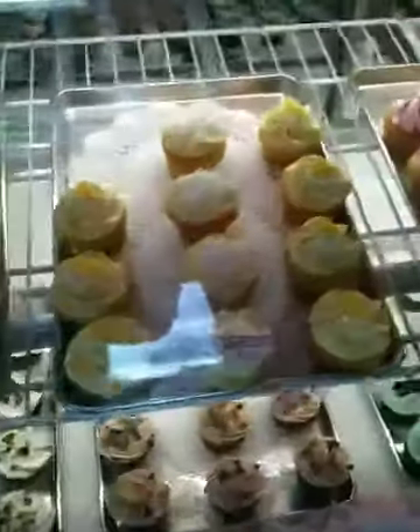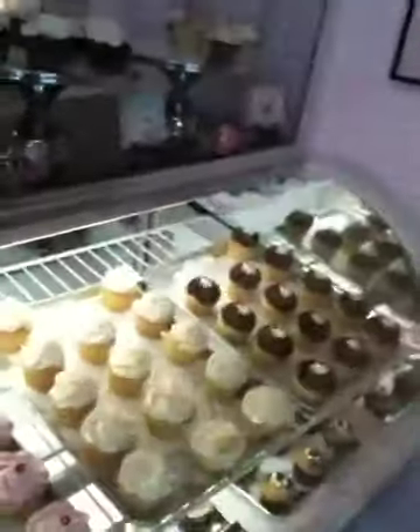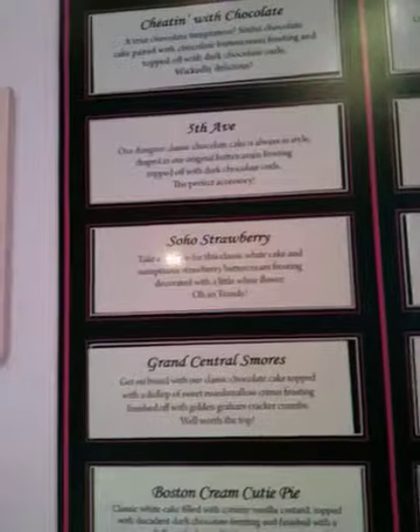Can you tell us about how you operate — what cupcakes you have every day, which rotate, and which are the most popular? We have over 30 different flavors and we rotate them. We do about 13 or 14 per day, but we keep five of our best sellers every day: the chocolate, the black and white, the Fifth Avenue, the red velvet, and the strawberry. Those are every day.